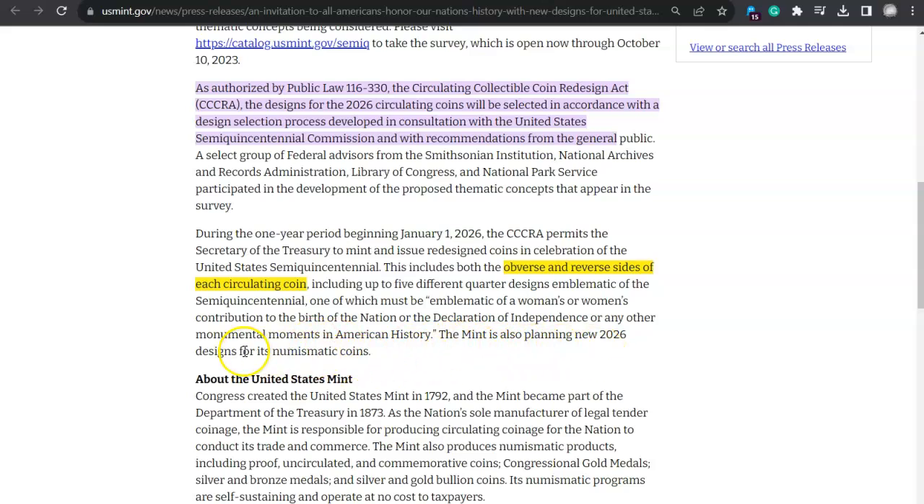The Mint is also planning new 2026 designs for its numismatic coins — the ones they sell to the public. That could be the 50-cent piece, the innovation dollars, the Native American dollars. I think it would be genius to put that women's contribution coin out first in January or February 2026, because that's when the American Women Quarter program ends. The very first release for the semi-quincentennial could be like a continuation or transition from the American Women Quarter program.